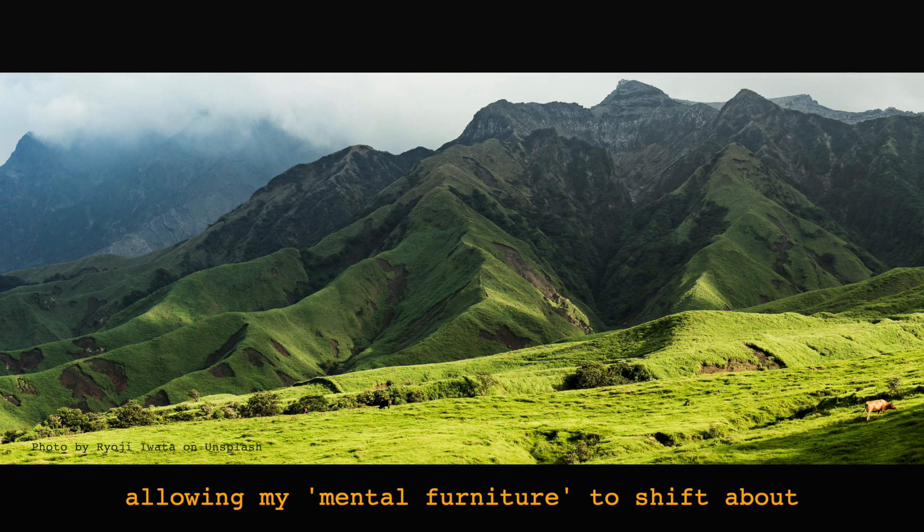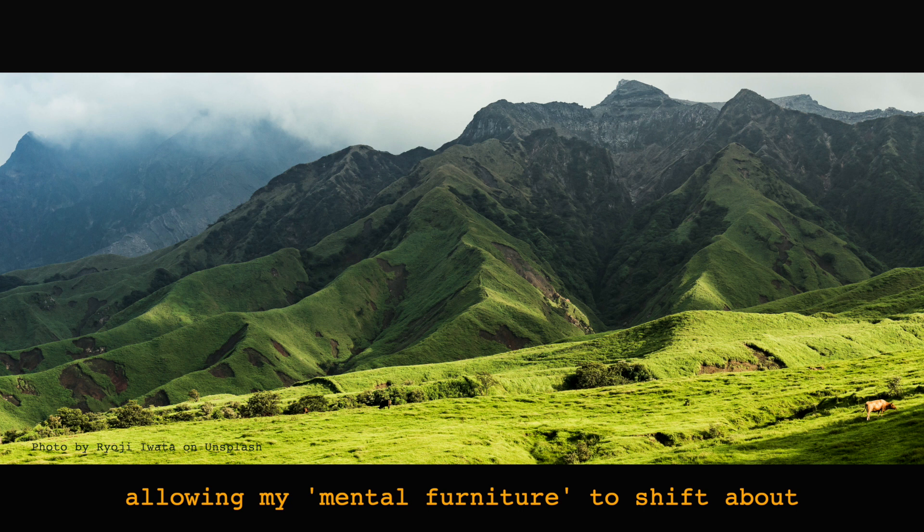It's probably my imagination, but I seem to actually feel this mental furniture shifting around every time I hit something surprising like this.